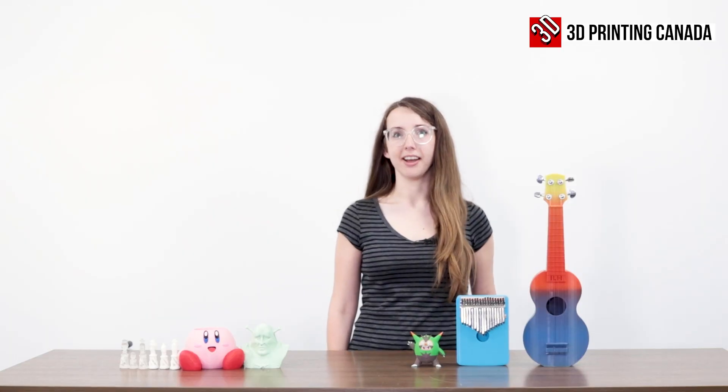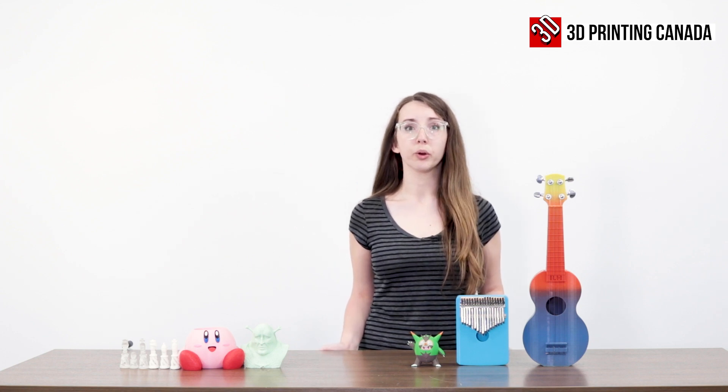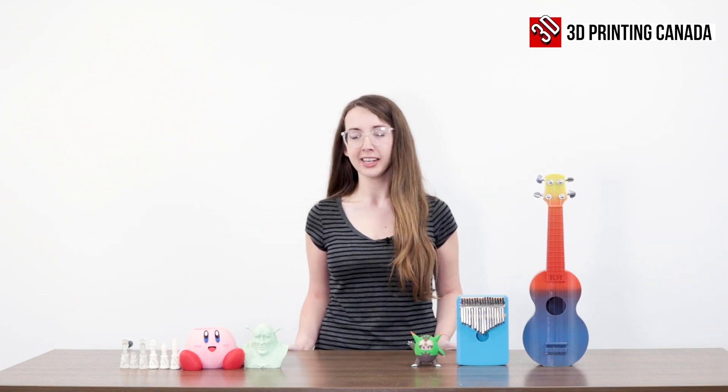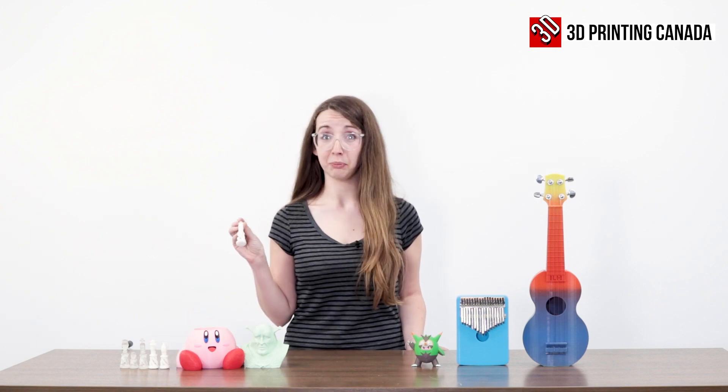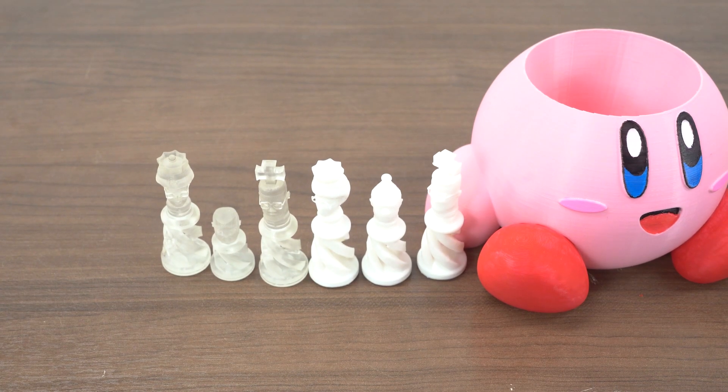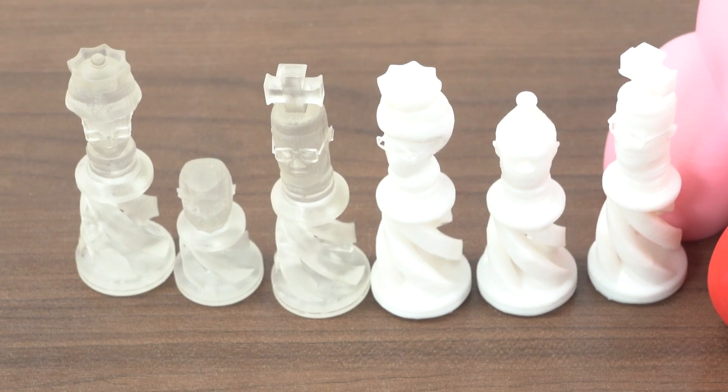The most recent printer I've added to my fleet is the Creality LD002H, which is a resin printer. I like to use it to make little pieces like these custom chess pieces I've started to make. I hope to get a whole chess set out of it eventually.